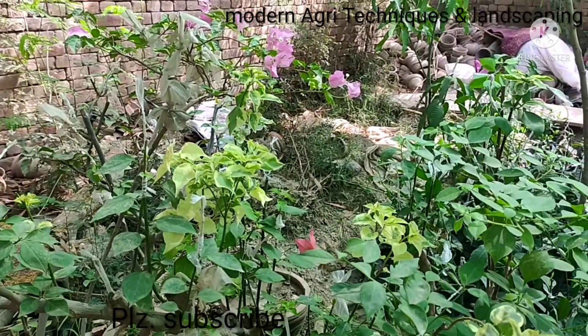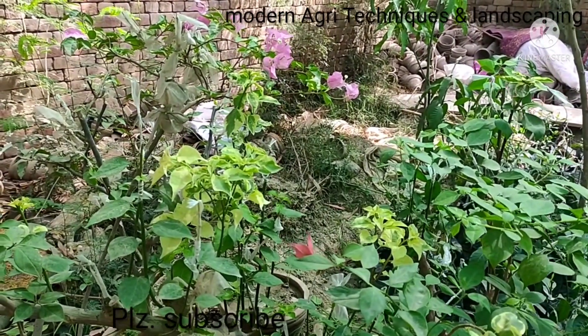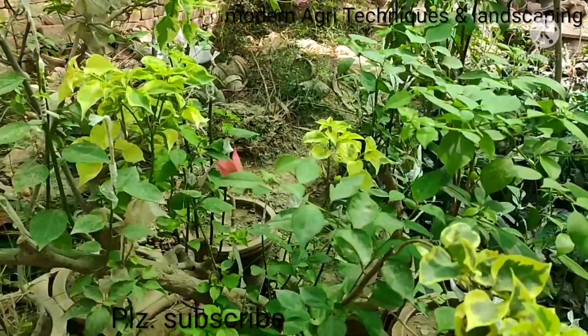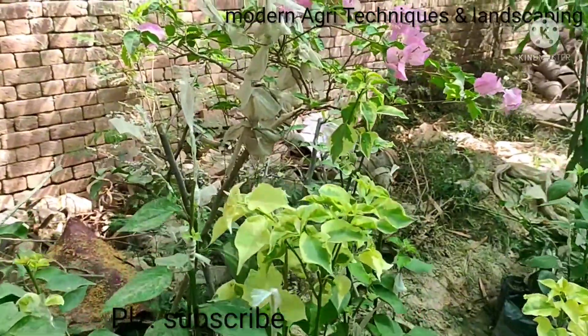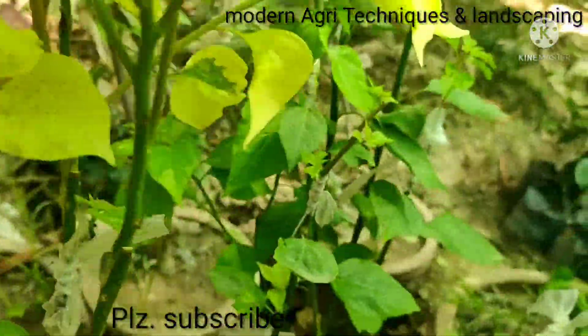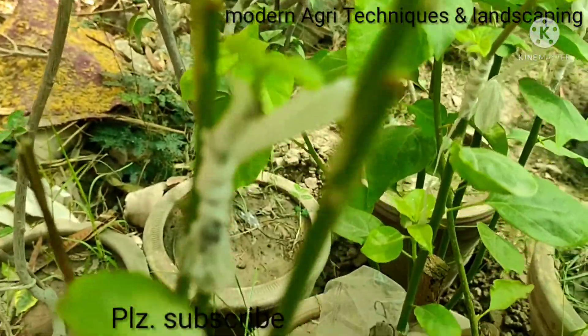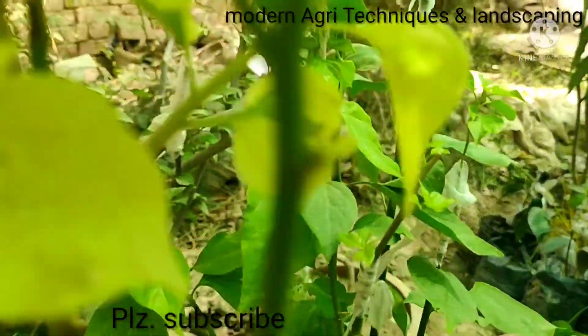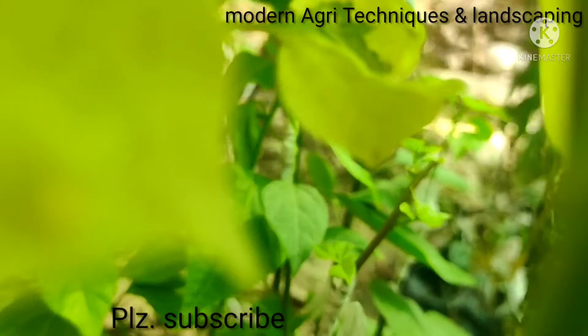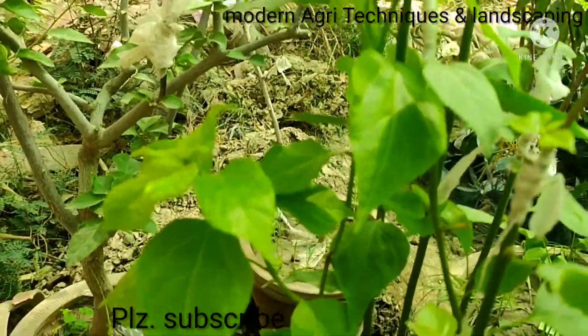A simple bougainvillea has a minimum price, but when it is grafted its price is multiplied. You can see my grafting work — that is star red. I have grafted these plants, and in the center I have grafted a yellow creeper.